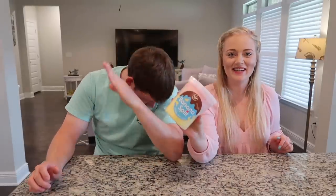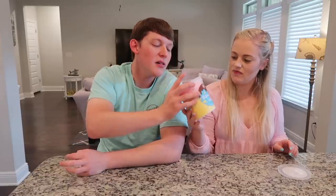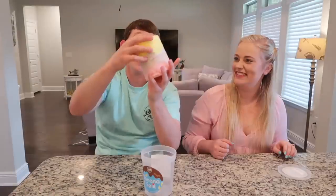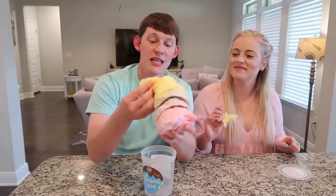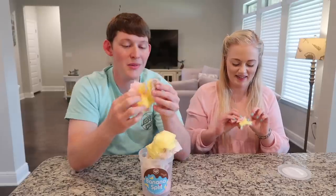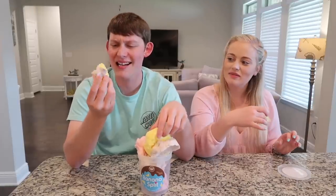Next up is banana split. I'm not a huge banana fan, but you've got to think — banana split has ice cream, chocolate, and banana, so you need a little of all three. We take a trifecta of strawberry, chocolate, and banana. The banana is very overpowering — it tastes like nasty banana laffy taffy. I don't like it, but it's still better than the pickle or pizza.